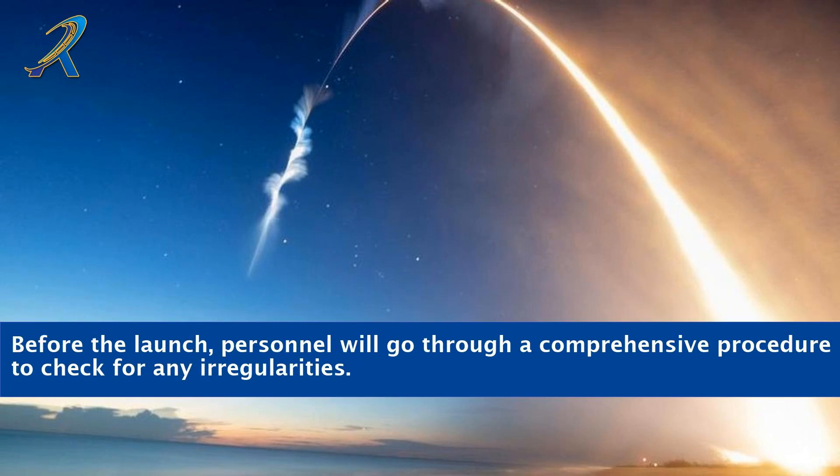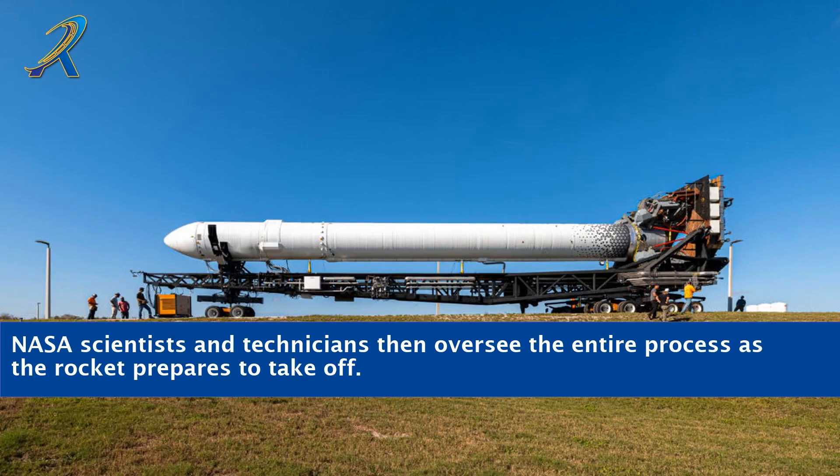Before the launch, personnel will go through a comprehensive procedure to check for any irregularities. NASA scientists and technicians then oversee the entire process as the rocket prepares to take off.